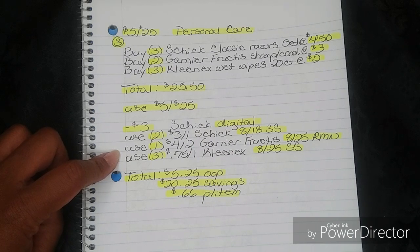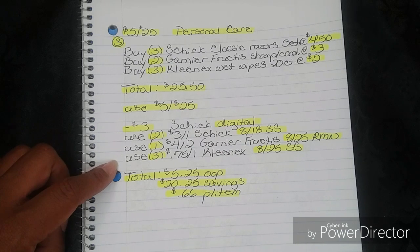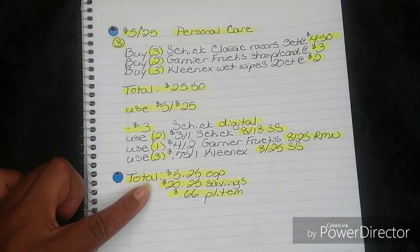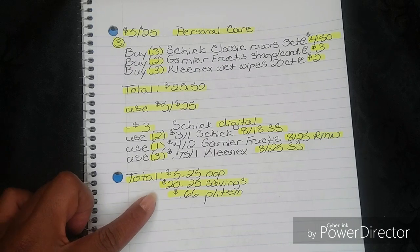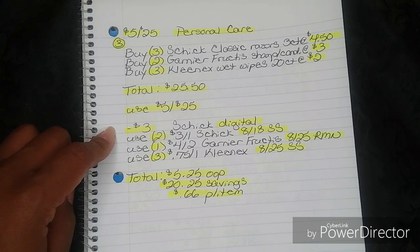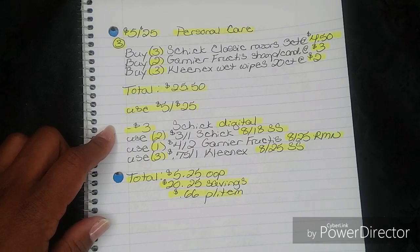Then use three of the $0.75 off one Kleenex. On that coupon it says $0.75 off three for the bundle packs, or you can use it for one Kleenex Wet Wipes — so it is a versatile coupon. Use three of those; they came out today in your Smart Source insert. After that, your total comes to $5.25 out of pocket, a savings of $20.25, breaking everything down to just $0.66 per item. That's another amazing breakdown if you have insert coupons to use.